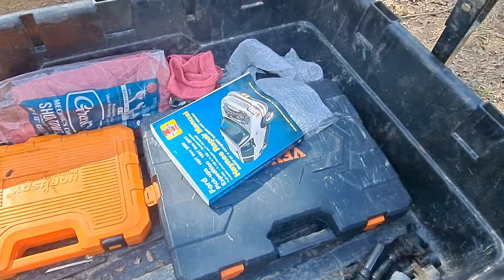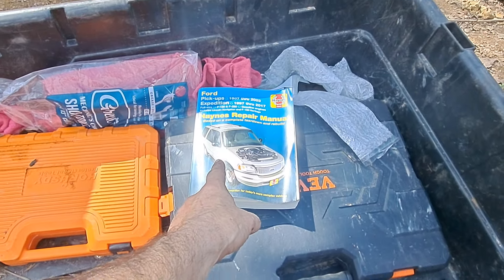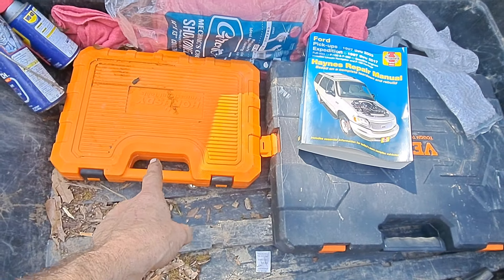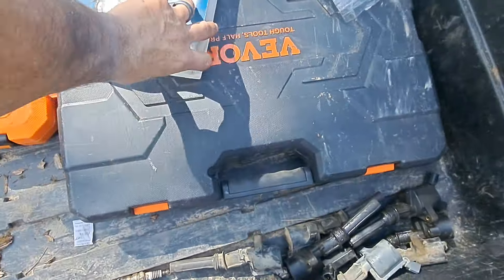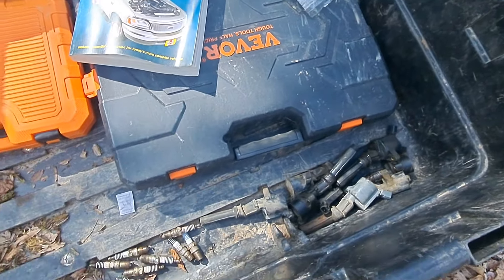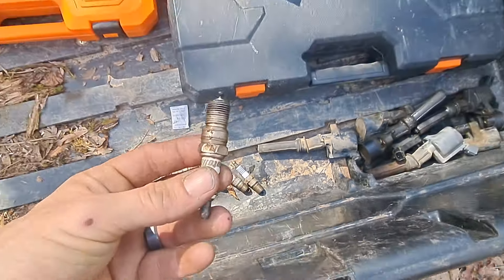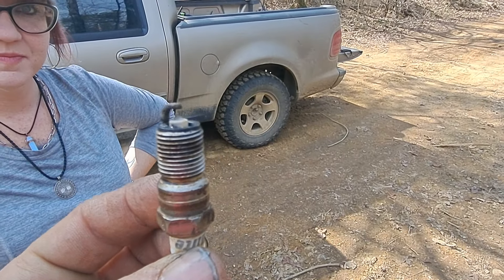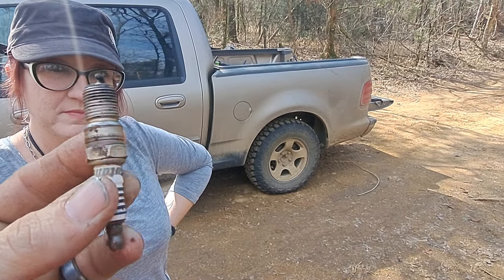I'd also like to thank the subscriber who sent the repair book for the Ford and the subscriber who sent the tool kit — we definitely used that. I also used my Vivor tool kit. Here are the spark plugs — and what we're looking at is the top of the spark plug. There's basically nothing left of it.